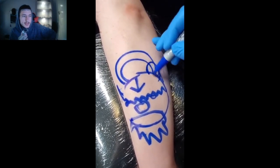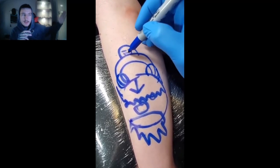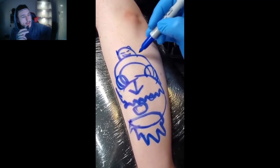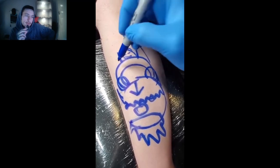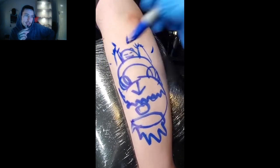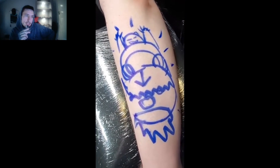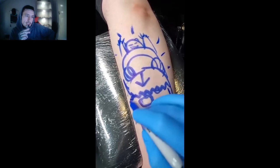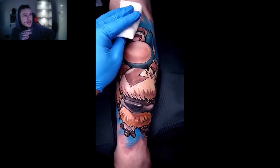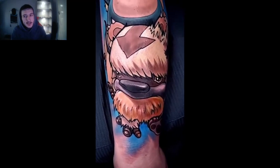Is this what I think it is — where they draw a really bad sketch but then when they wipe it away the tattoo is really good? Or is this just a really bad sketch? Why does that look like Snorlax? Yeah, I knew it! Simple sketch turned into a really good tattoo — the color saturation is really good.